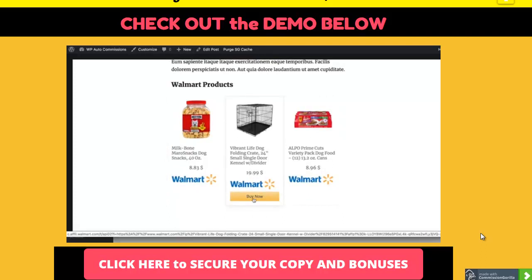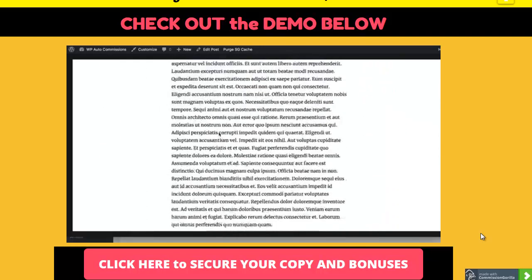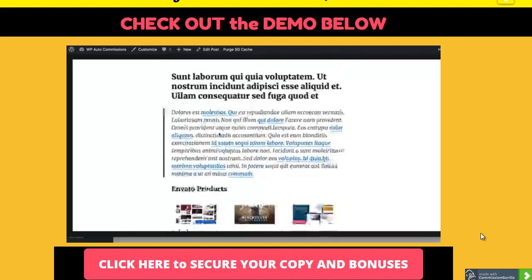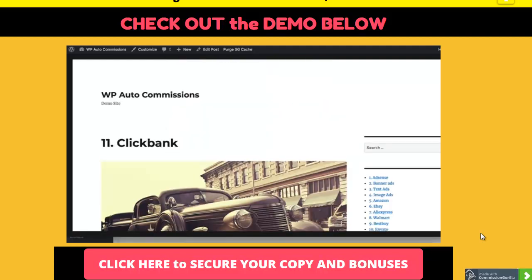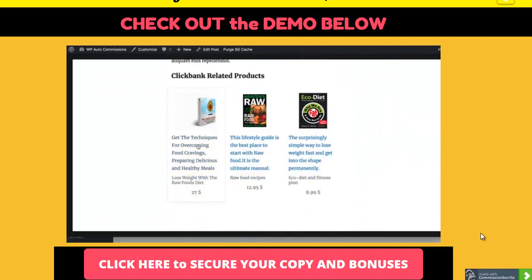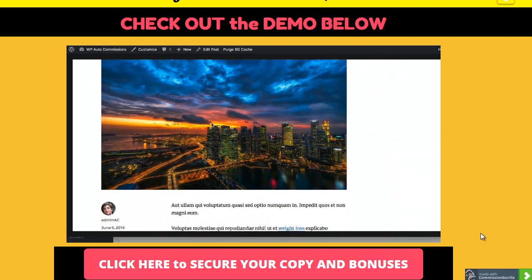Next is the Envato product section, where you can fetch any number of products from Envato and show them at the bottom or in the middle of your post - like a WordPress theme, a photography theme for WordPress - and these pay really high commissions. Next is the Clickbank product section, where you add any Clickbank offer and display it with your affiliate ID already built in, so you earn commissions from sales. These are also very high commission-paying offers.